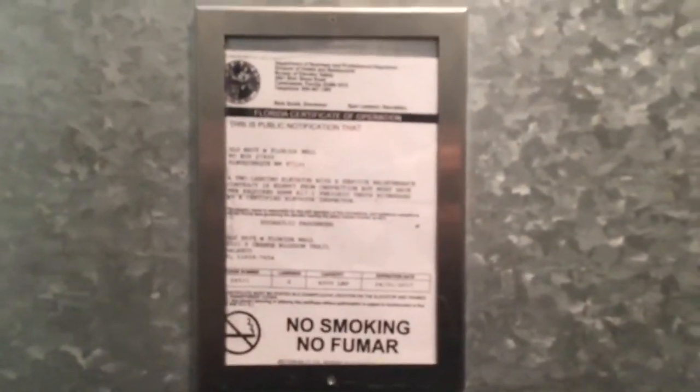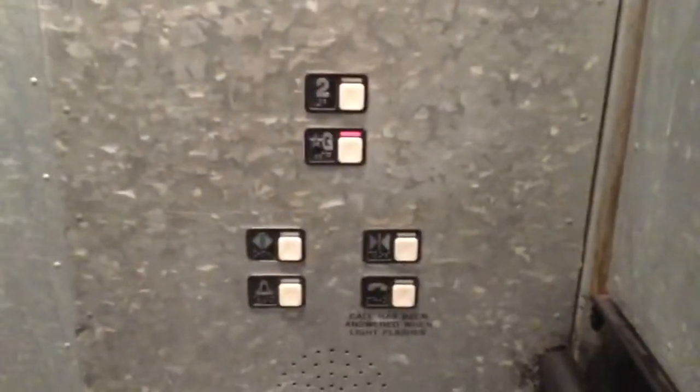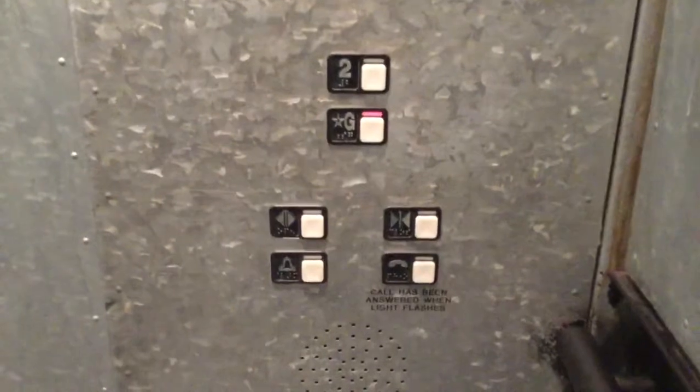Here's the Florida Elevator Certificate. Schindler MT fixtures. There's a key switch. Capacity 4,000 pounds.